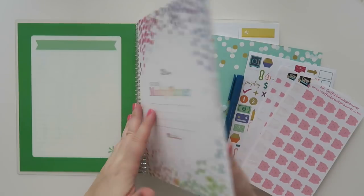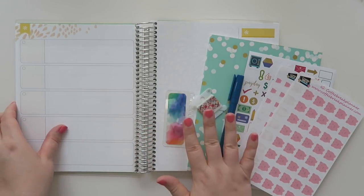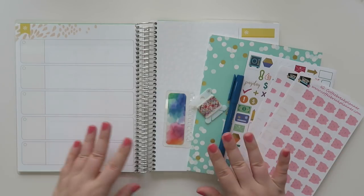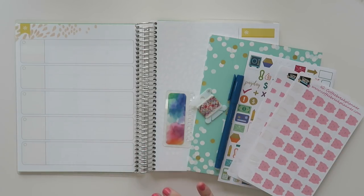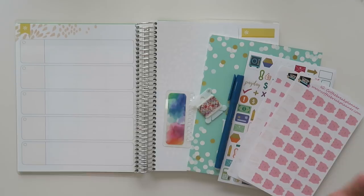That other planner is not going to be a budget planner for 2019. I'm not really sure what I'm going to do for 2019. I will still be doing budgets and budgeting videos, but I'm just not sure if I want to switch it up or do something different.